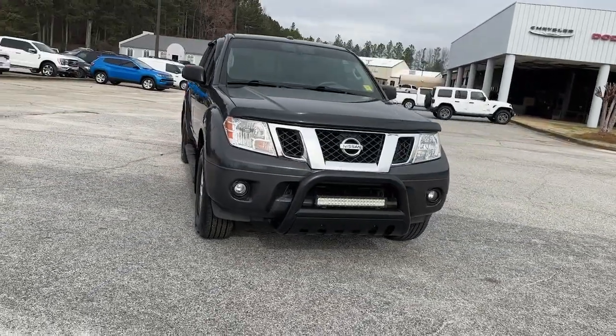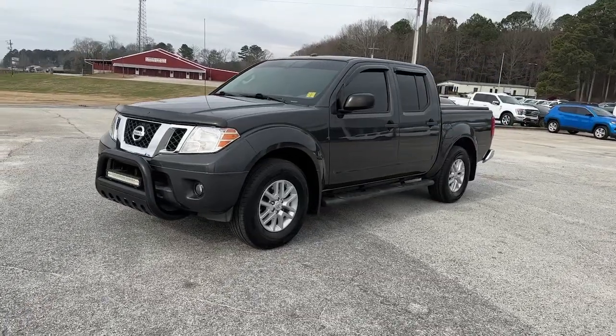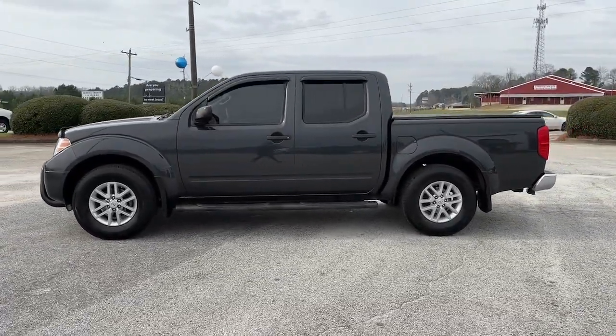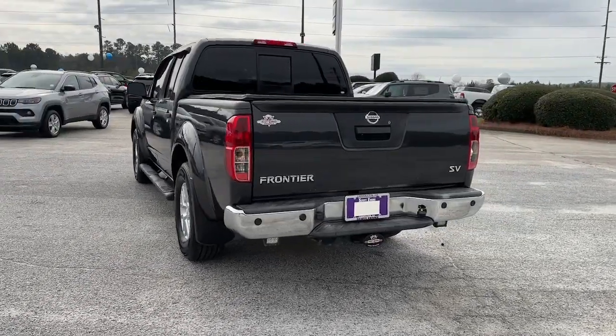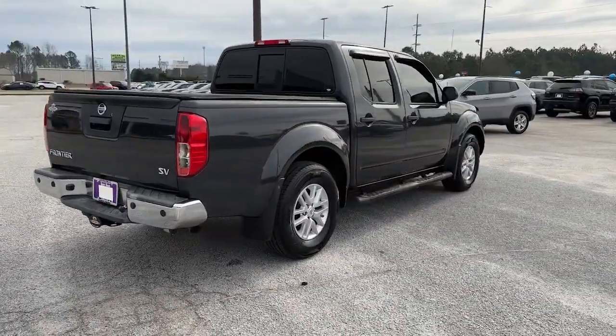You just found the 2015 Nissan Frontier. This vehicle is an outstanding buy with fewer than 150,000 miles on the odometer. You'll be ready for the job or off-road recreation in this remarkably affordable Frontier. Comfortable, capable, and hardworking, this popular mid-size pickup is waiting just for you.